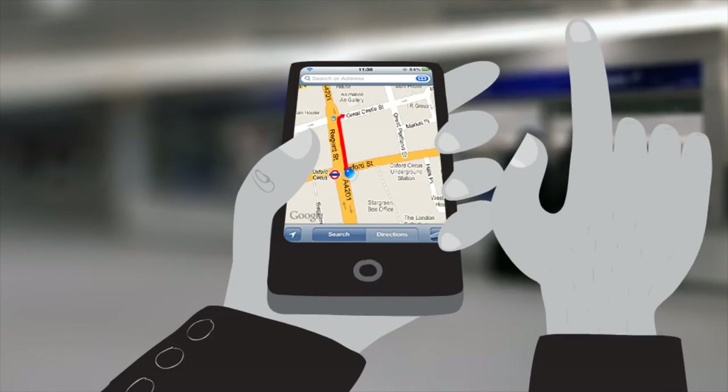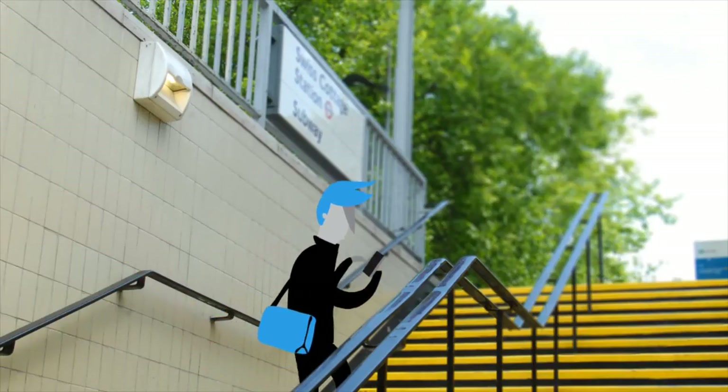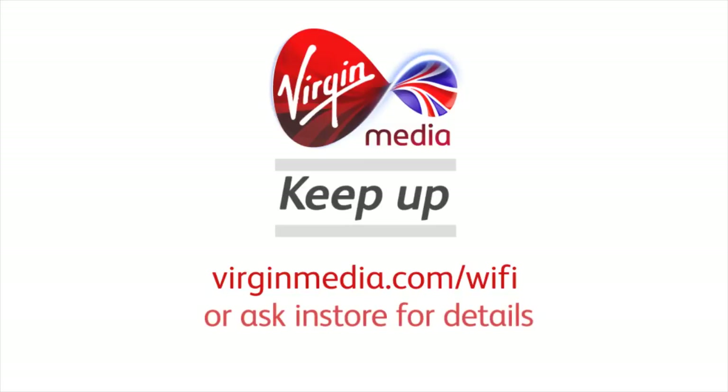What's he doing now? Oh, I see — using Google Maps to plan the next stage of his journey. Virgin Media Wi-Fi on the London Underground. To find out more, check out virginmedia.com/wifi.